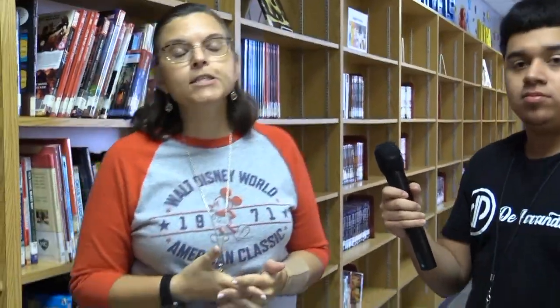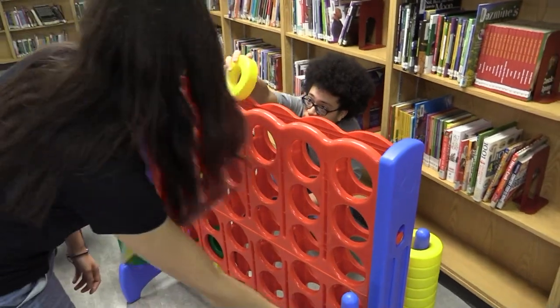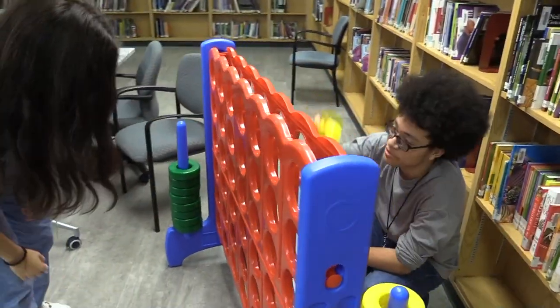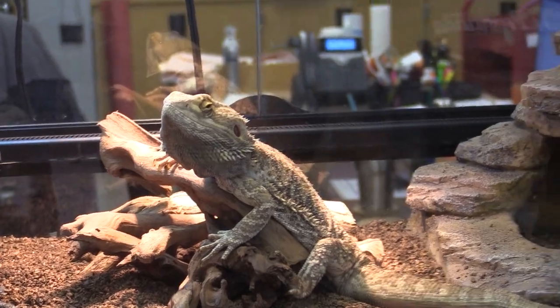You can also come in during lunch and eat your lunch in here, as long as you sign in and clean up after yourself. You can check out different games — I have Jenga, Uno, chess, checkers, and Connect Four that you can come in and use during your lunch time. You can chill with your friends as long as you do things quietly.